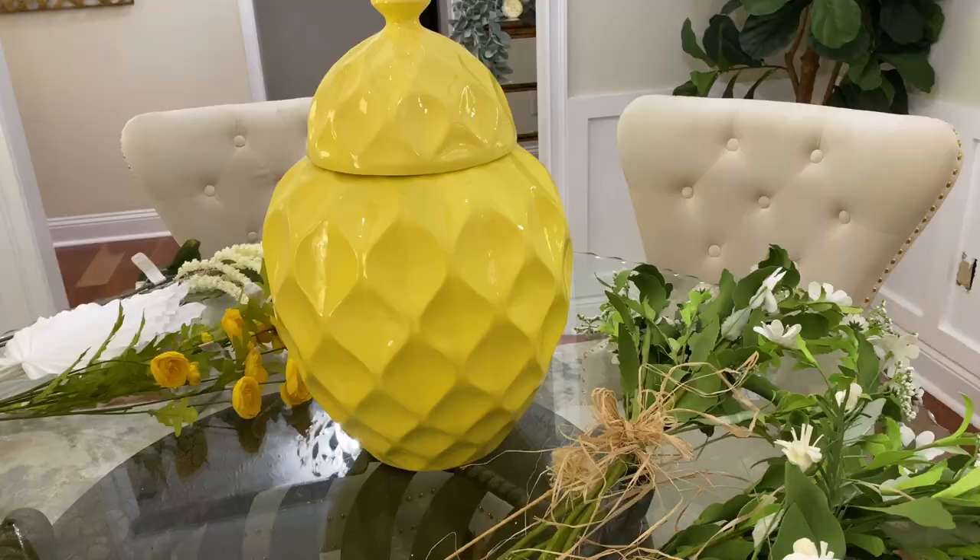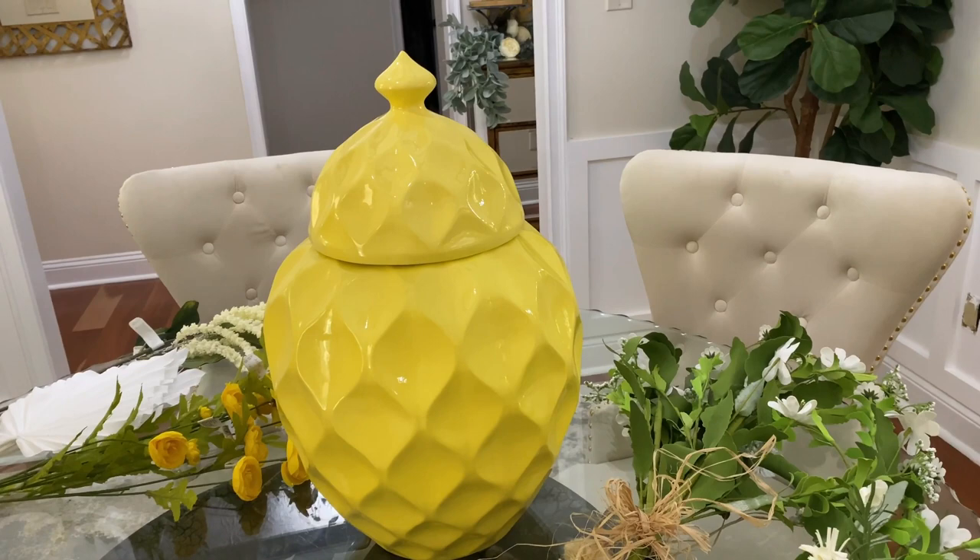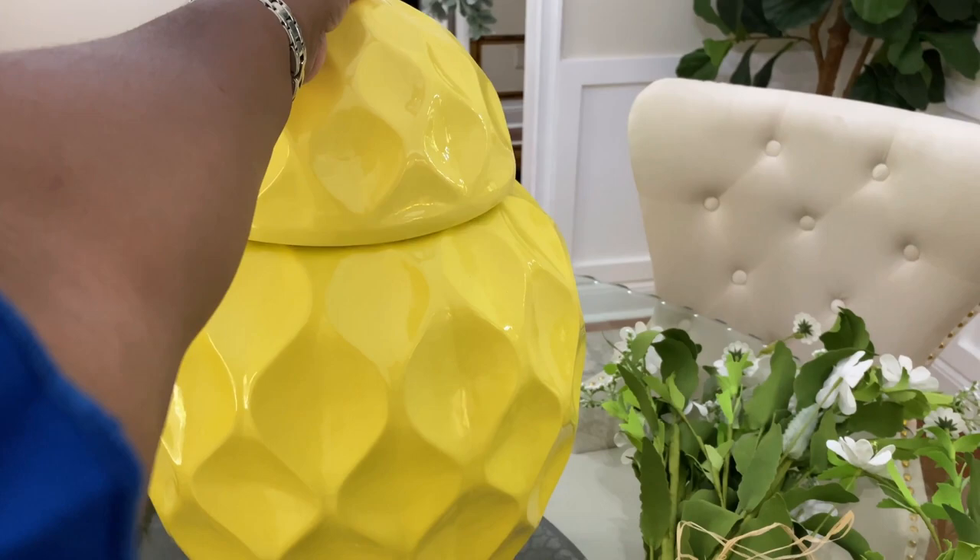I want to have this room all done so that when this piece comes, I can get it into the room, decorate it, and we can roll from there. I can't wait to see this space completely finished. Now I'm going to show you the vase that I'm going to be using. Here is the vase — it is a rather large vase. I love it. I think it's just perfect for what I want to do here for this summer.